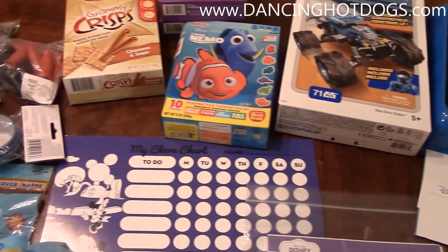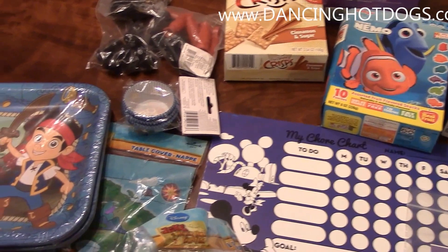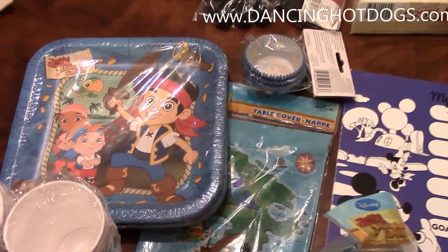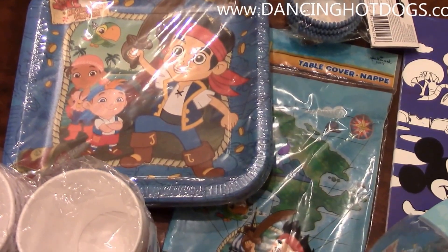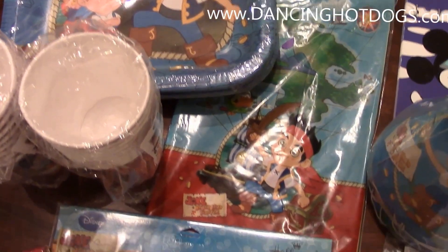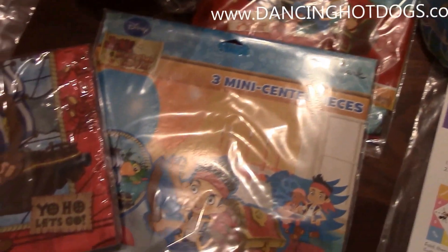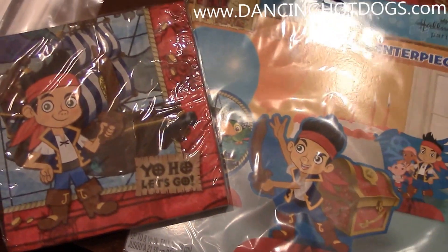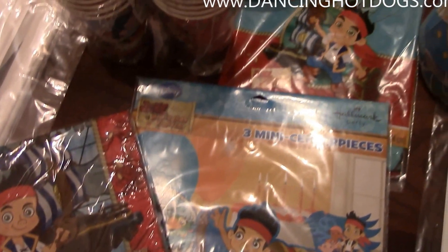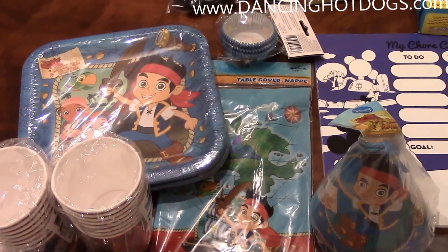I just got to show my Disney side first. This is going to be a Jake and the Neverland crew pirate party. We're going to be inviting some friends and having them bring their pirate gear. Here are the Jake and the Neverland Pirates party supplies — there are centerpieces, napkins, cups, tablecloths, hats, plates, and some little souvenirs.